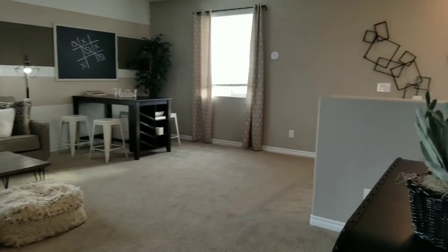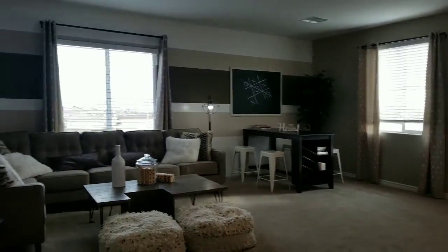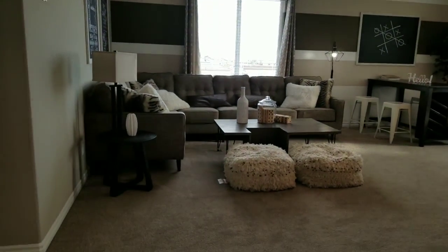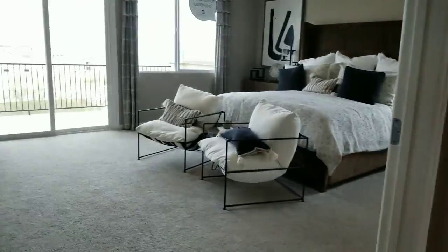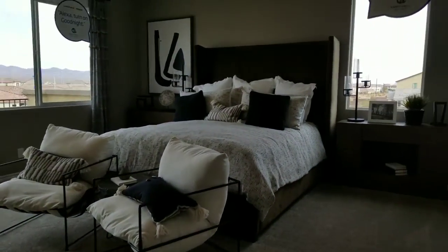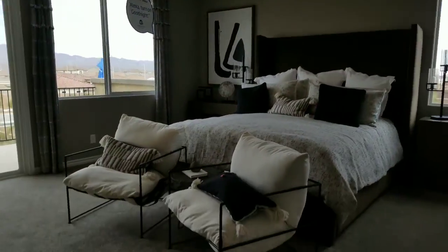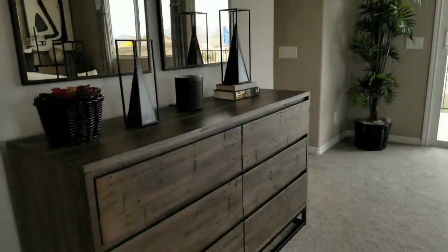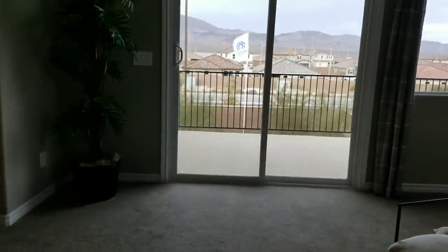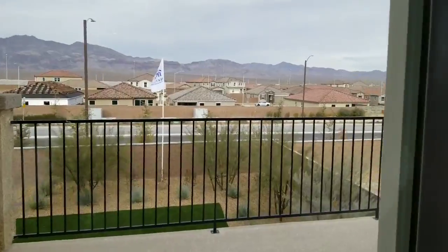There's a big loft up here. This right here is the master bedroom — very big, and it has a balcony. It is a big bedroom. We have a nice balcony here too, let's go check it out.